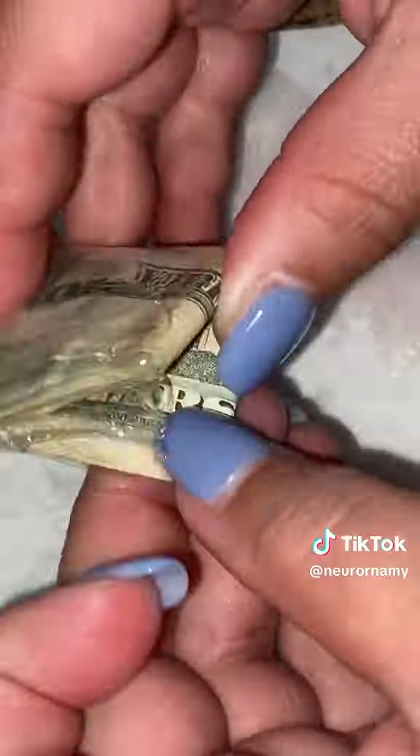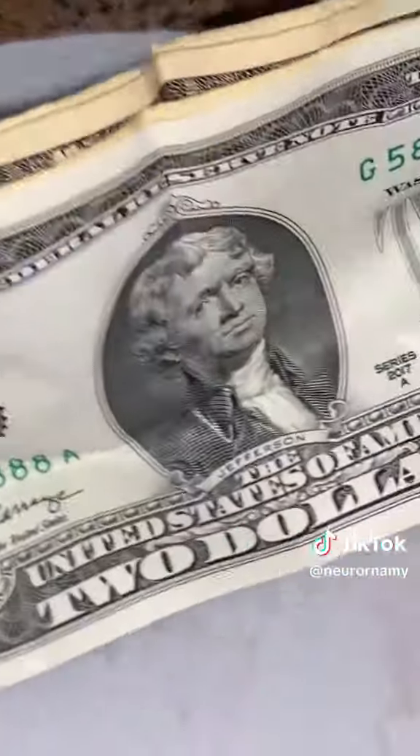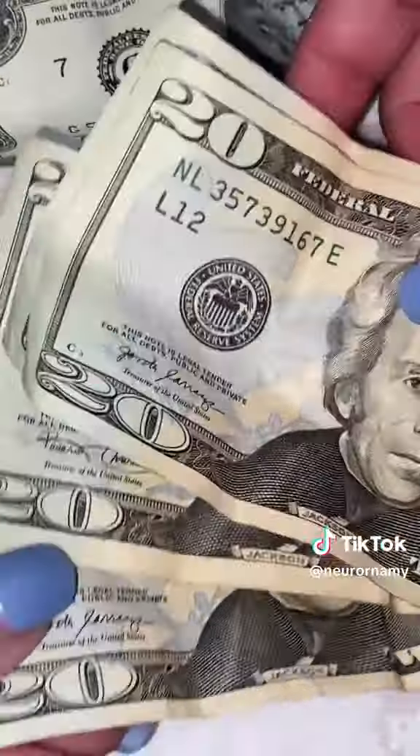We started off strong with two half dollar coins — looked like they were 1974s, just after the silver admixture change. We've got lucky money here. We've got a $2 bill and $20, $40, $60, $80.20 — $83 total.